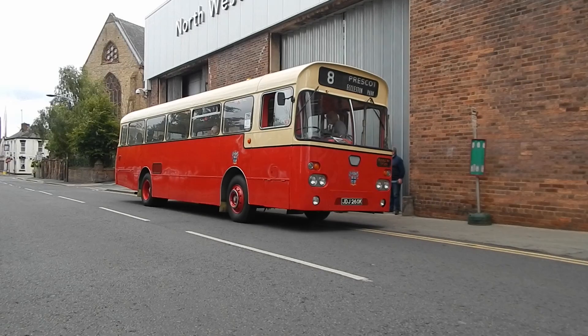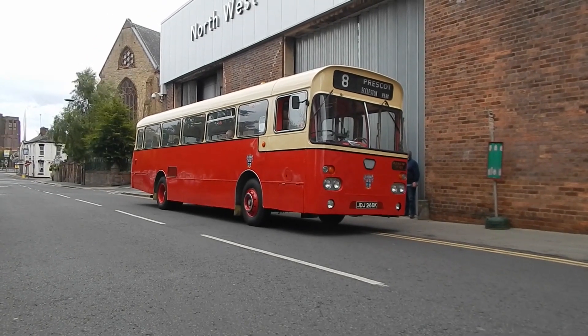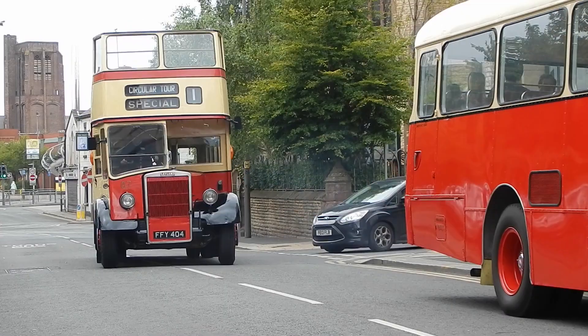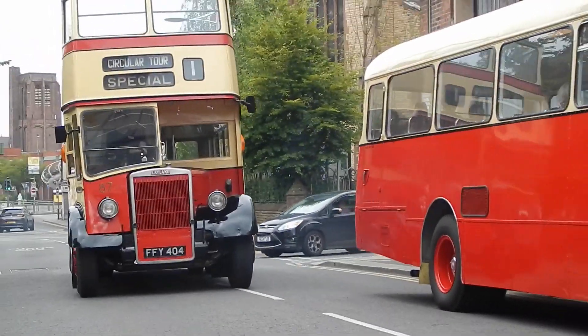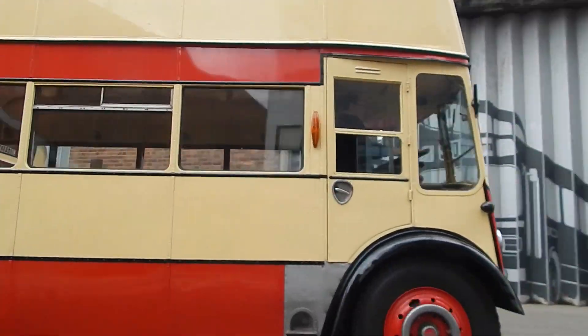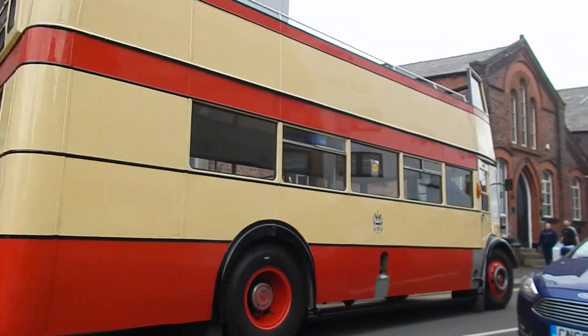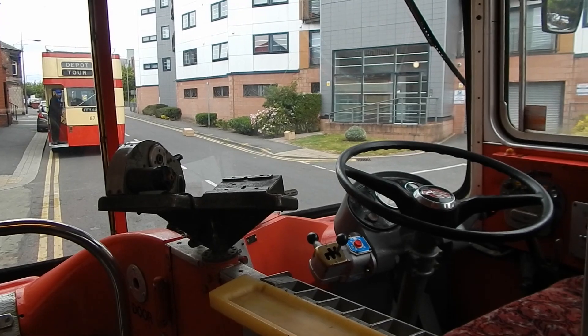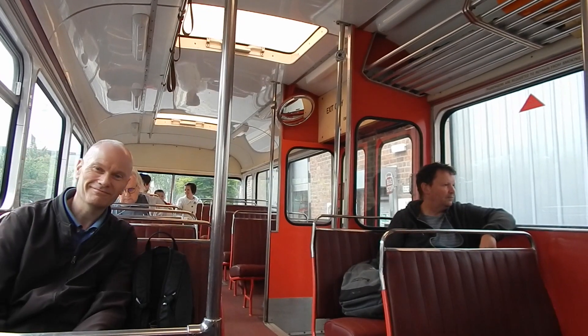On the 26th of June 2022, the St Helens Bus Museum held their AEC-themed running day. We join our first trip on board a St Helens livery example, fleet number 260.